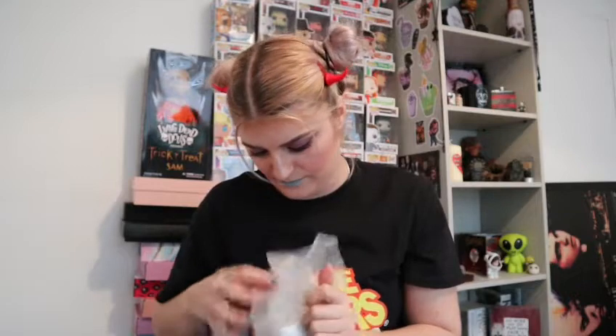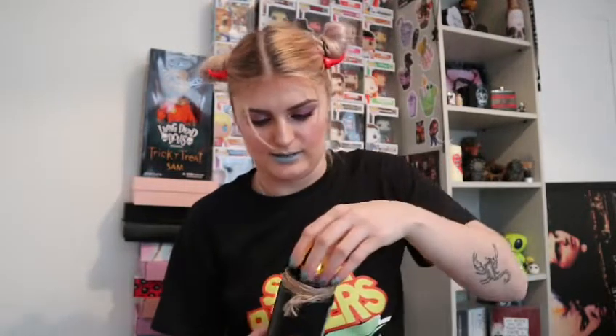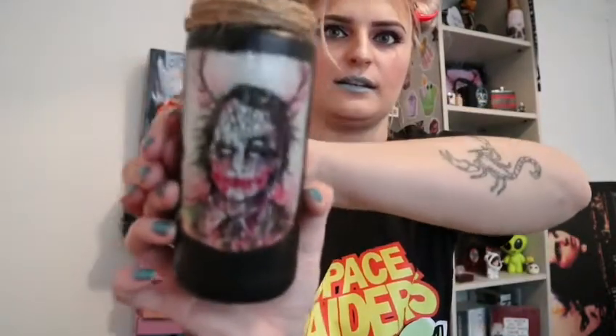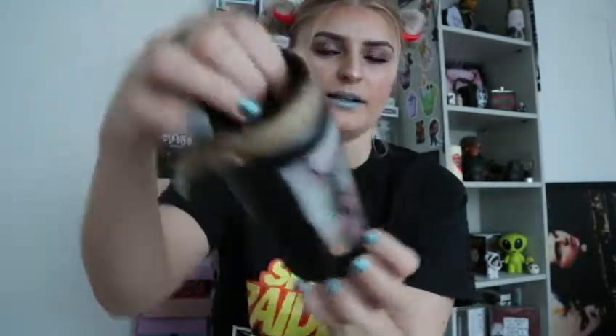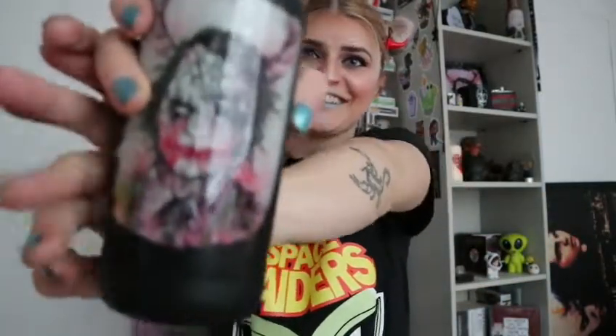I'm guessing this is the main thing, which I think is the thing that sounds like it's broken. It's got the Joker on it, and then you put the little insert in there. You can't really see because it's crap lighting, but you put that in there and then in the night it projects.